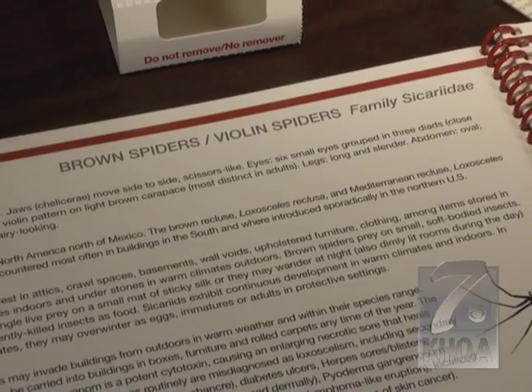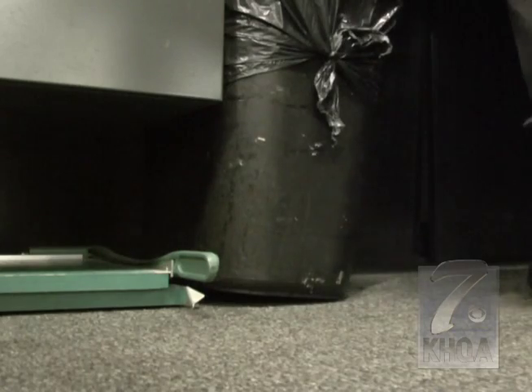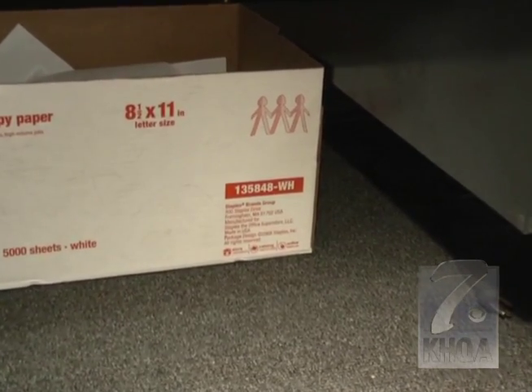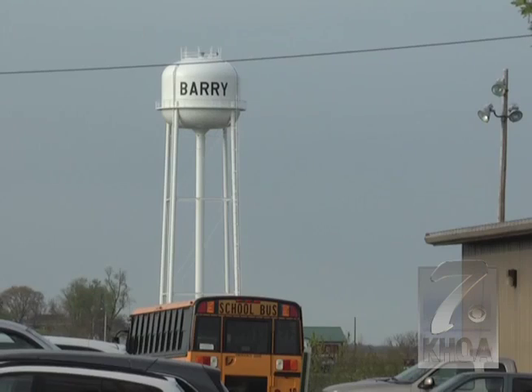As their name suggests, brown recluse spiders are not aggressive and will not attack humans unless they're threatened. They normally are very reclusive. You may come across them if you pick up something off the floor, like a book bag — they may be underneath that type of thing. So go ahead and step on it, but certainly report it to either a custodian or a teacher.